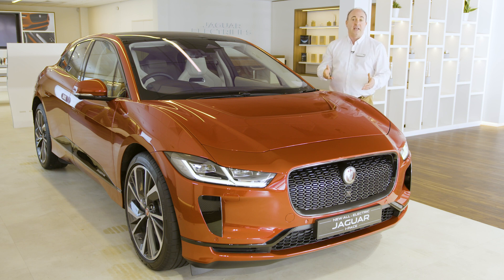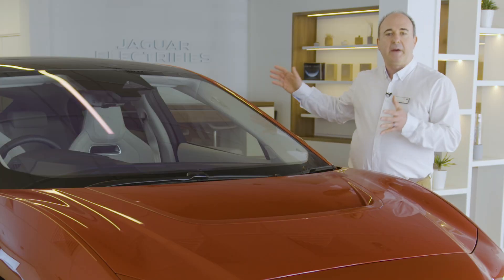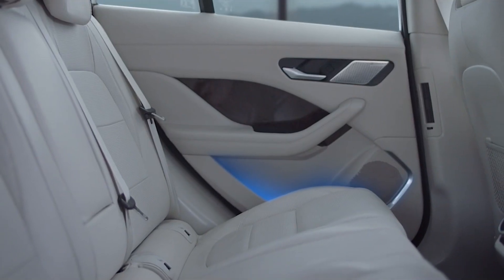In fact the electric motors sit directly on the axles, front and back. This leaves more room for the passenger compartment, so I-PACE offers comfortable, spacious accommodation with plenty of leg and headroom for passengers in the rear.